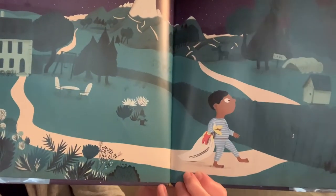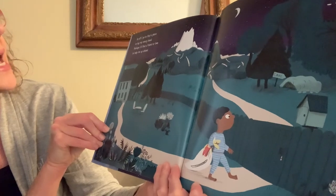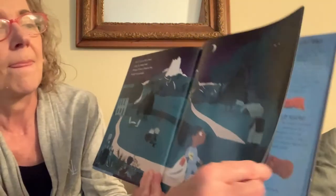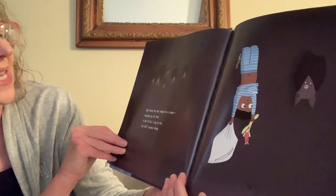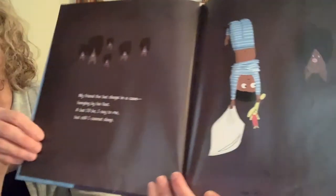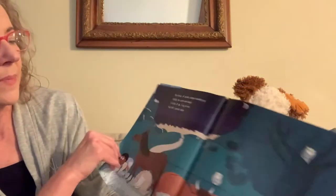Off I go to find a place to lay my weary head. Perhaps I'll find a friend or two to help me up ahead. My friend the bat sleeps in a cave hanging by his feet. A bat I'll be, I say to me. But still, I cannot sleep. Look, he's hanging with his friend the bat — bats sleep upside down, did you know that? But he still can't sleep. And horse, of course, sleeps standing up among the cows and sheep. A horse I'll be, I say to me. But still, I cannot sleep — he tries sleeping standing up like a horse does, still can't sleep.